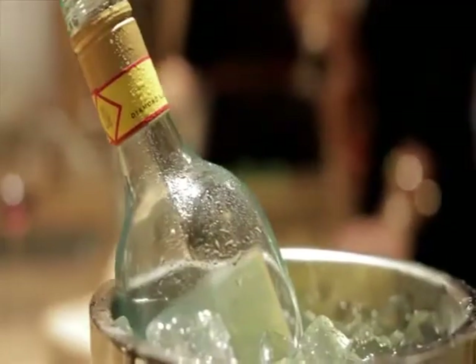Ice buckets can be a hassle, from set up to clean up, condensation, dripping, storage. What if there were a no-hassle way to keep wine at the perfect temperature? Without the messiness of an ice bucket, without in and out of the refrigerator.